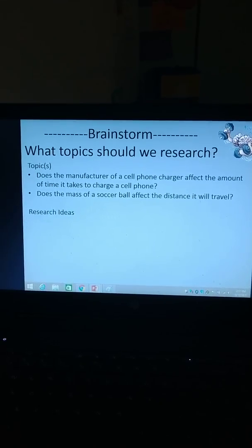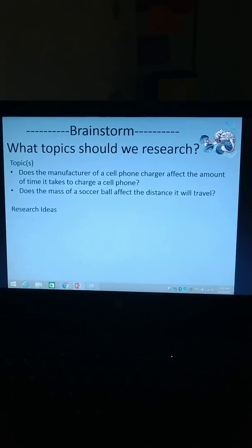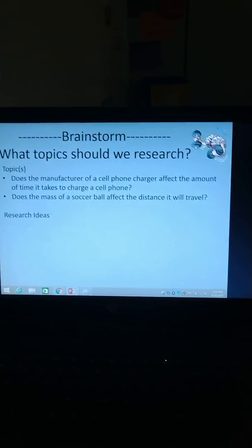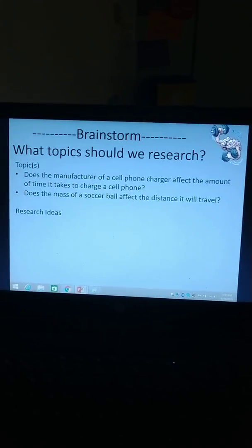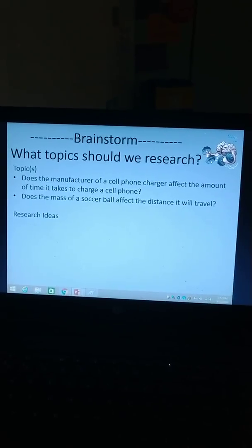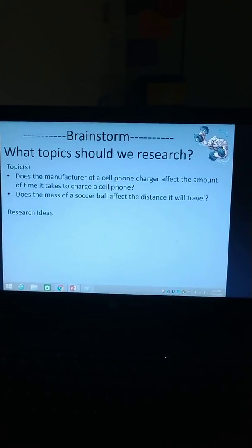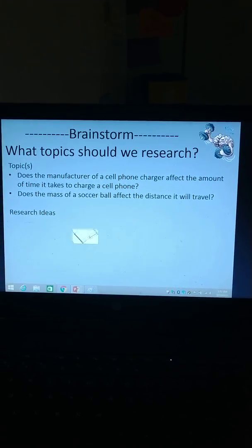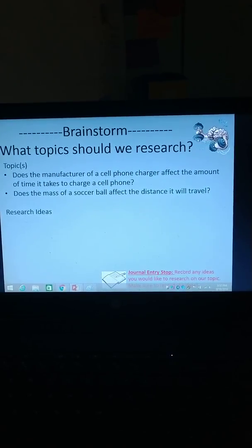They had to talk about some researchable ideas. The first class talked about researching the companies that make the cell phone chargers, getting the information about the cell phone chargers themselves, surge protectors, phones, lots of different things. The second class talked about researching a catapult — because we are doing kind of a slingshot type deal with this — researching the soccer balls and the materials that were needed. They wrote some ideas in their notebook as well that we brainstormed together, and that was the notebook stop. This was written on the board for them during class.